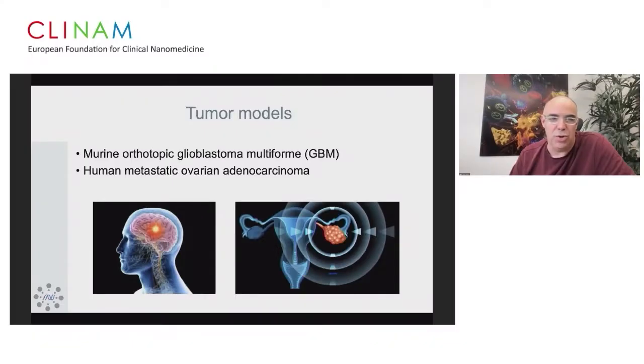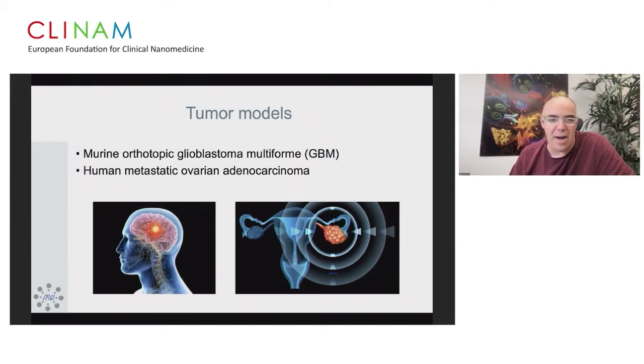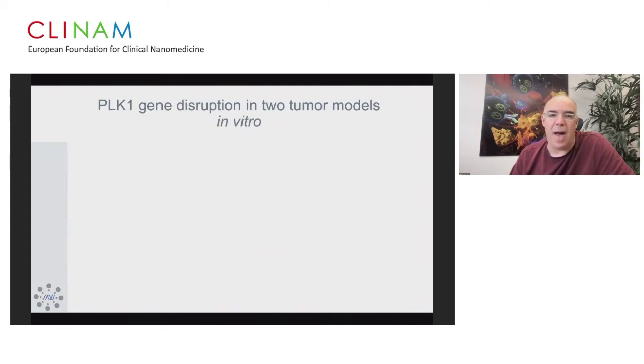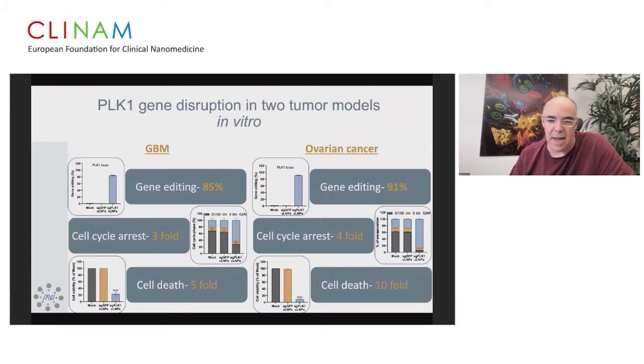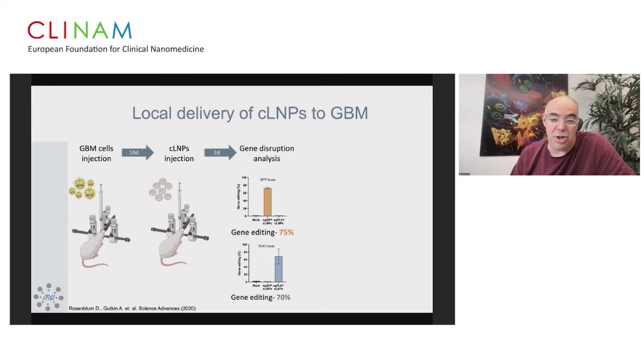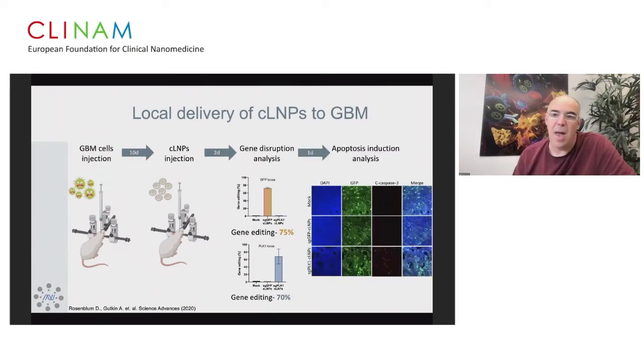In terms of tumor models, we used a murine orthotopic glioblastoma model and a human metastatic ovarian adenocarcinoma. We disrupted the gene PLK1, which is expressed in both cancers. Stellar results were seen for gene editing in both GBM and ovarian cancer cells, including cell cycle arrest and cell death. Injecting stereotactically into the hippocampus, we achieved 70% genome editing in a single dose, targeting PLK1 — a polo-like kinase and cell cycle inhibitor — and demonstrated specific apoptosis.